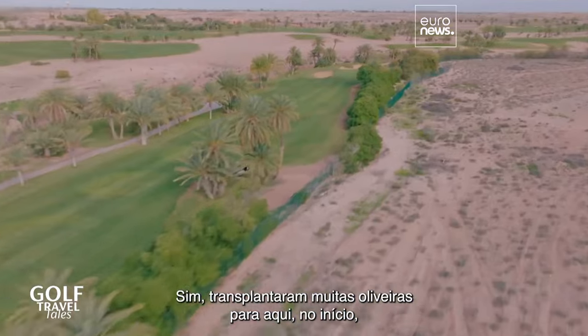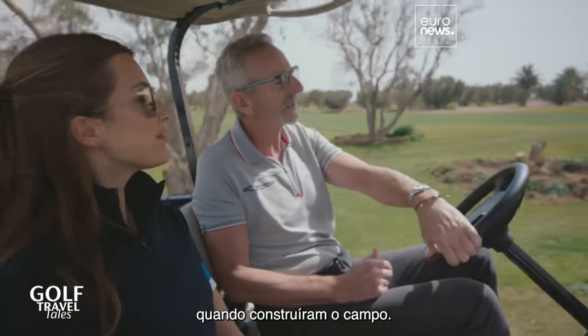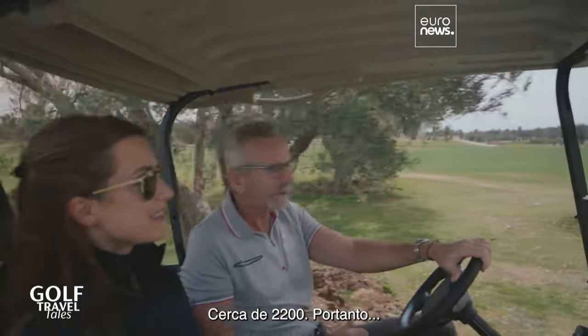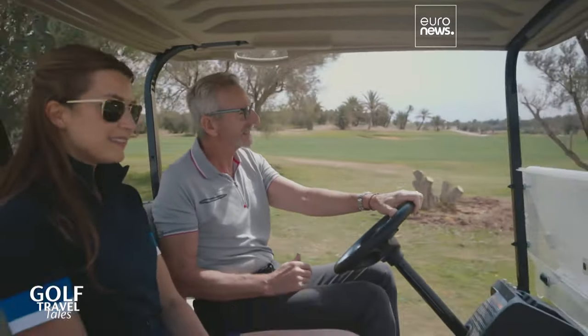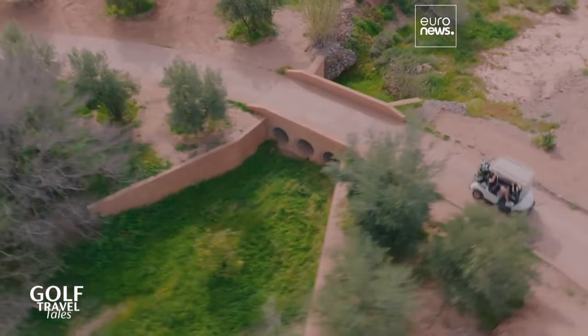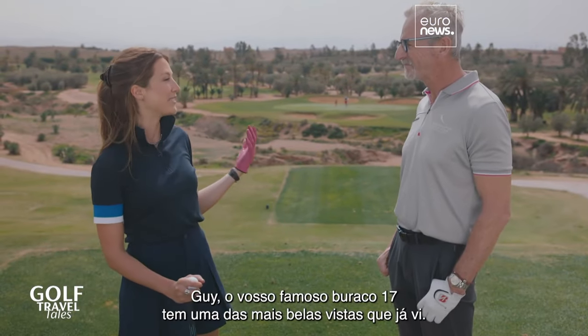As I was mentioning, there have been a lot of olive trees transplanted at the beginning of when they constructed the golf course — about 2,200 of them. Guy, your signature 17th has got one of the best views I've ever seen.